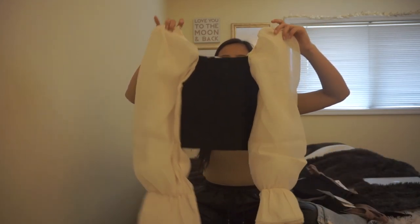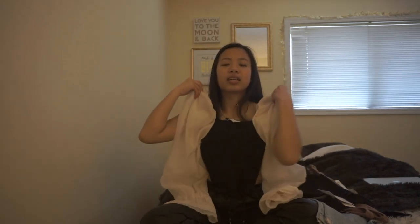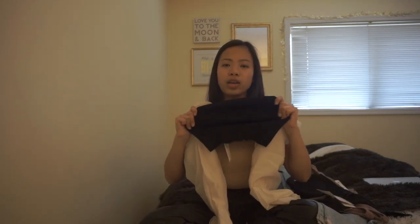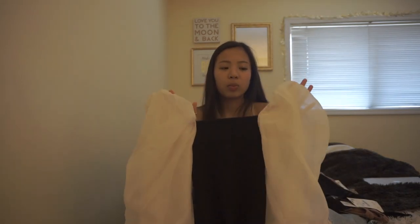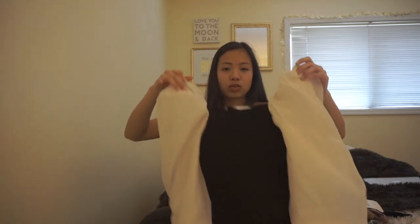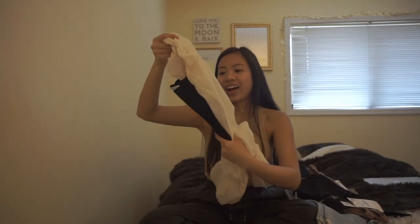Next up is probably my favorite piece of this haul — it is this puff sleeve detail top. How freaking cute is this? I love it. Everything about it is just perfect. It does have this stretchy thick material in the middle and the sleeves are a different material. I love anything with over-exaggerated sleeves on a top. And this one has been sold out for a long time, so I'm happy I got my hands on it.